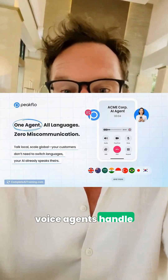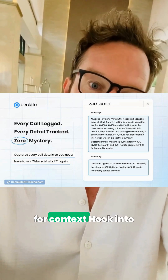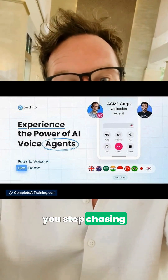And while that runs itself, Peakflow AI voice agents handle high-volume, time-sensitive calls 24/7, tap your data for context, hook into your CRM or help desk, remember conversations, and trigger workflows so you stop chasing callbacks.